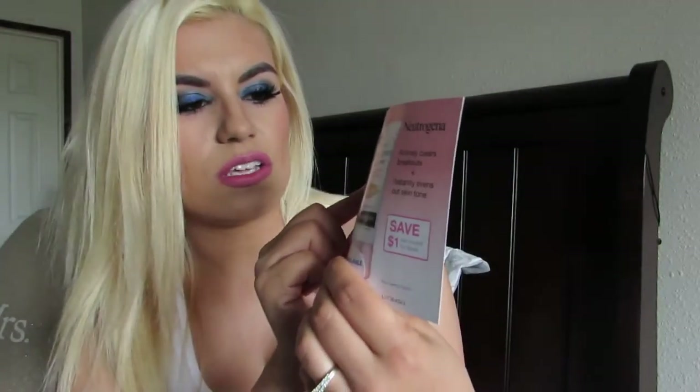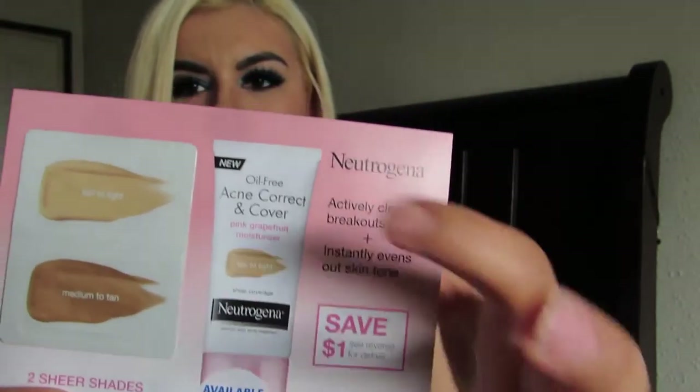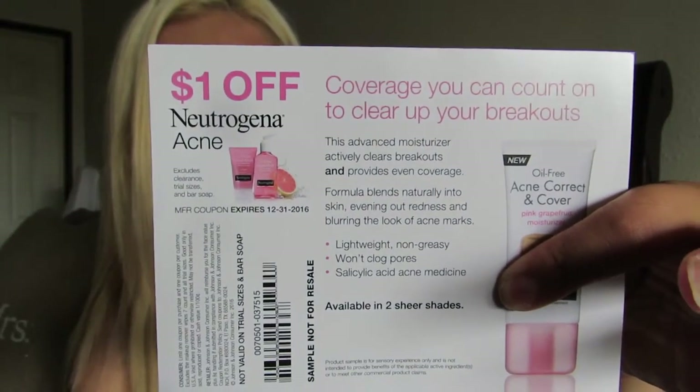They also sent another sample — the Neutrogena tinted moisturizer. It says it actively clears breakouts and instantly evens out your skin tone. You get to choose from two shades: fair to light or medium to tan. This is their new moisturizer and you also get a one-dollar-off coupon. I like that it clears breakouts and evens skin tone — that's exactly what I've been looking for — so I'm excited to try that one out.